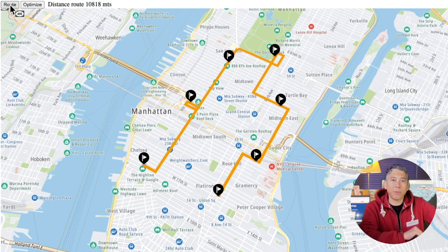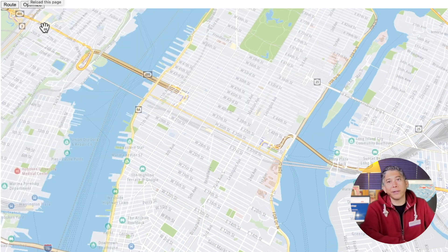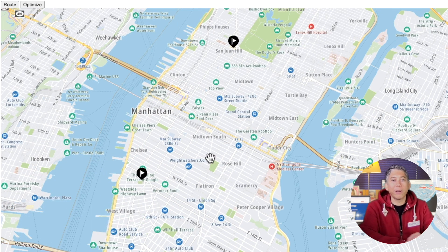We're going to try the same route with this option set to true and see the difference. I've added the optimized route in green. Not that much difference, right? Well, this is because the waypoints were already kind of ordered. Let's try with a more realistic example.